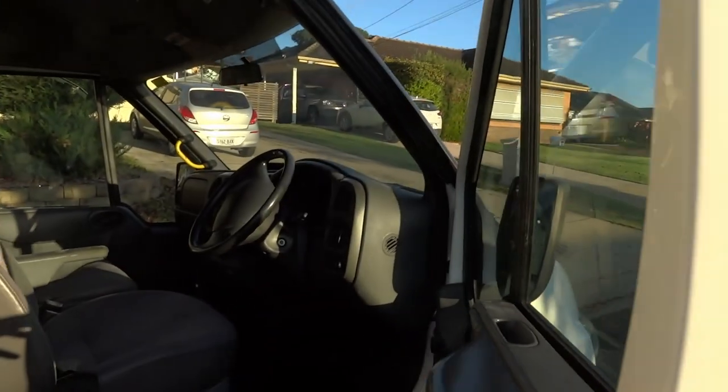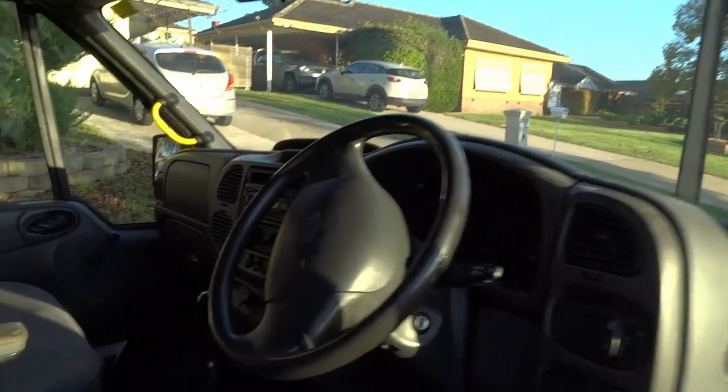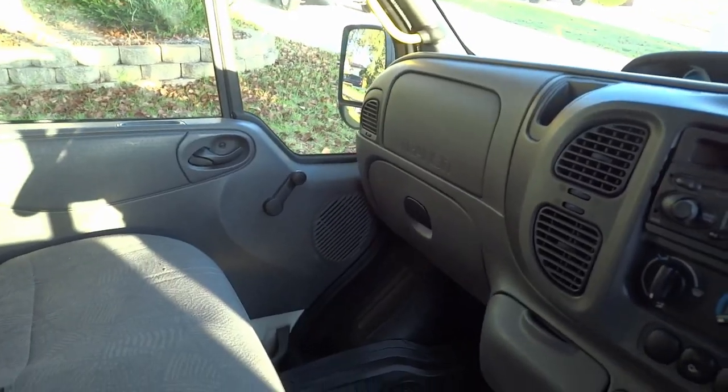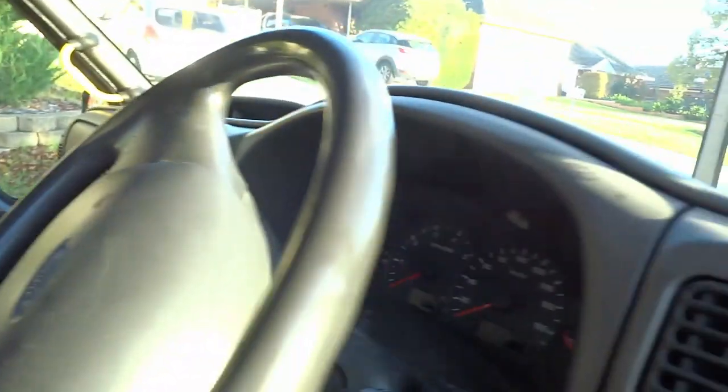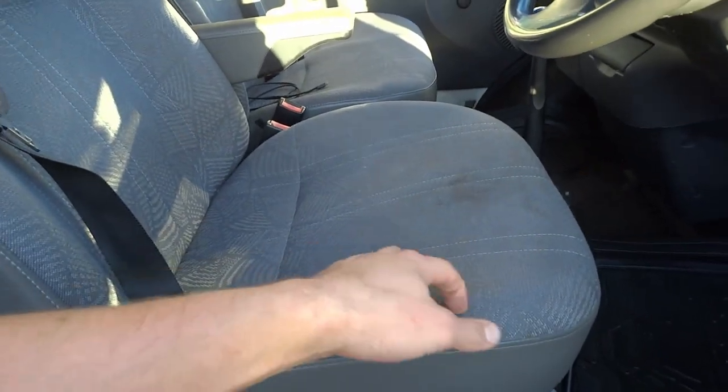Now let me give you a tour of the inside space. Up the front we have three seats which I'm going to be keeping for the build, a nice tidy dash, and one of the biggest gear shifters I've ever seen in my life — it's the size of my forearm. As you can see, it is a ridiculously tidy van; all the seats are in fantastic condition with not even any rips in the fabric.